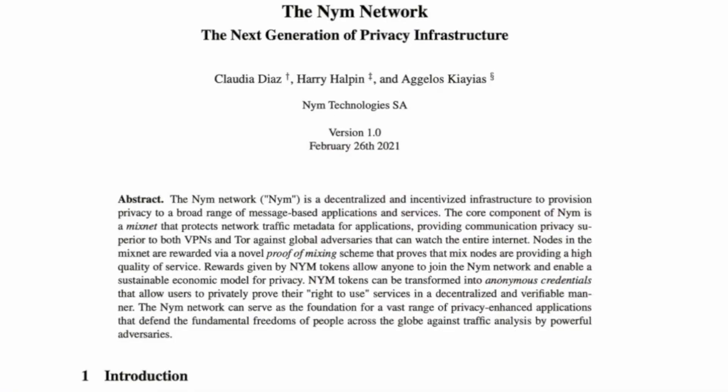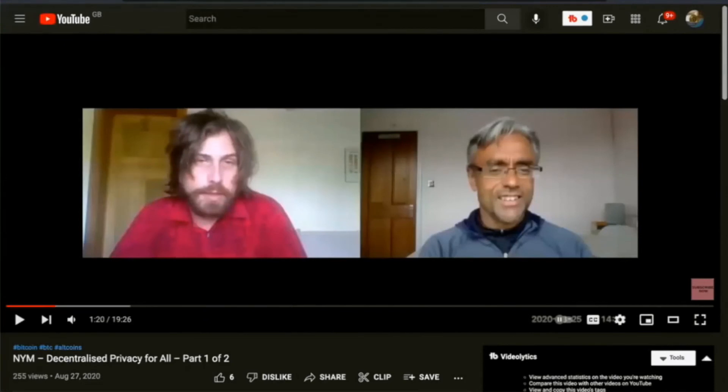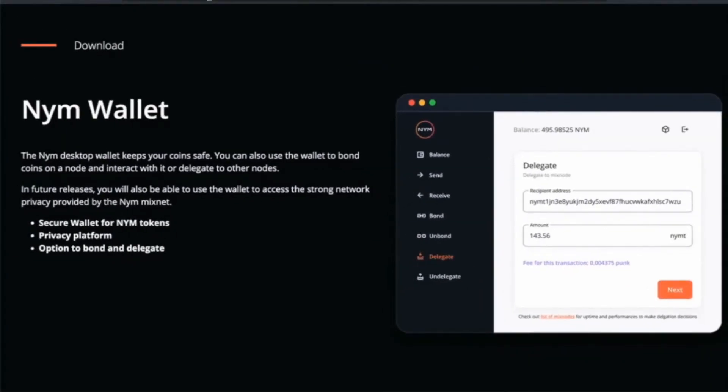If you want to go into detail, you can check out the white paper. There's also the light paper which I've quoted from. I'll link to that in the description below. There's also an interview I carried out with Harry Halpern, who's the CEO of NIM, from August 2020 — I'll link to that in the description below as well. NIM has just launched their token and it's now listed on several exchanges. The one I recommend is OKCoin, which is a US-regulated exchange. If you want to purchase some NIM and get in on the ground floor, having purchased your NIM you can store it in the NIM wallet, which you can download off the website nimtech.net, and this also allows you to delegate your coins to other nodes and participate in the NIM ecosystem.